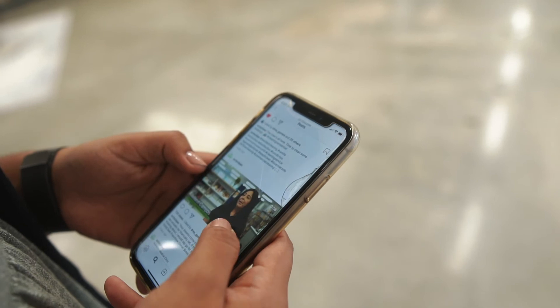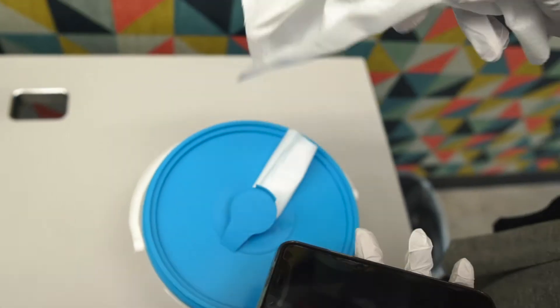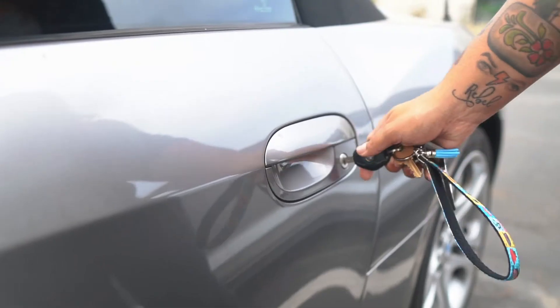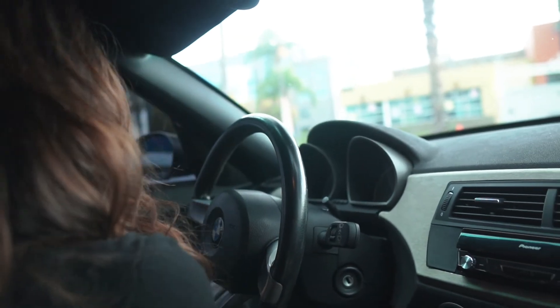Those high touch points — just to keep it simple — in your pocket, you have a high touch point, which would be your phone. You should be disinfecting your phone every single day, utilizing a wipe and following the instructions on that wipe container. Also, door handles at your home as well as in your car, door handles, your steering wheel, and any other items that you might be touching.